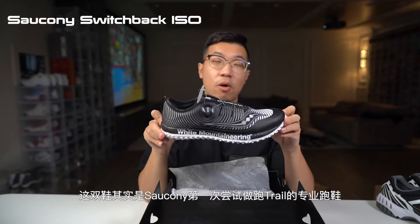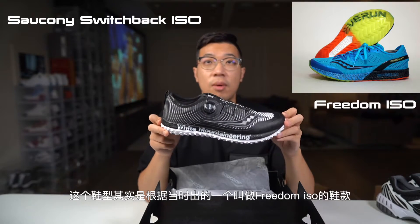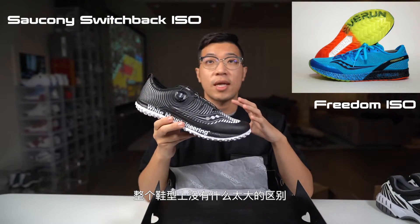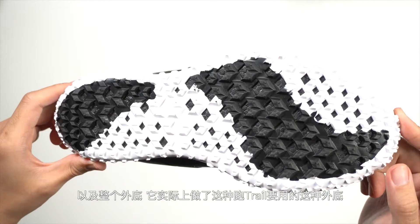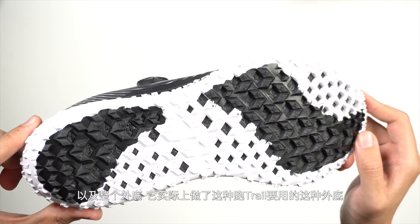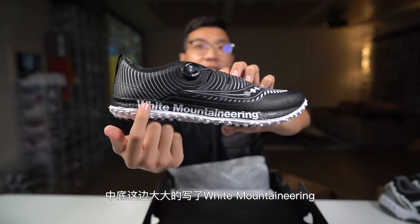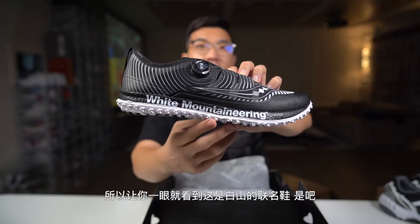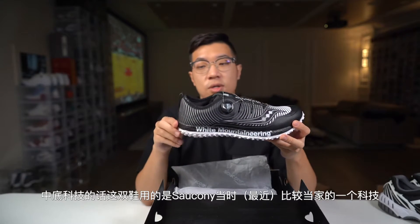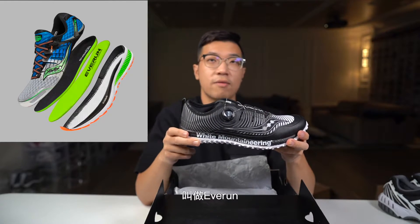接下来是另外一双偏户外运动的、相对来说专业一点的跑鞋，这双鞋的名字叫Switchback ISO。这双鞋其实是Salkney第一次尝试做跑Trail的专业跑鞋，鞋型呢是根据当时出的一个叫做Freedom ISO的鞋款，整个鞋型上没有太大区别，主要就是加了Boa旋钮设计以及整个外底做了跑Trail用的外底。从联名的角度来说，这双鞋看起来就更像一个联名——中底这边大大地写了White Mountaineering，让你一眼就看到这是白山的联名鞋。